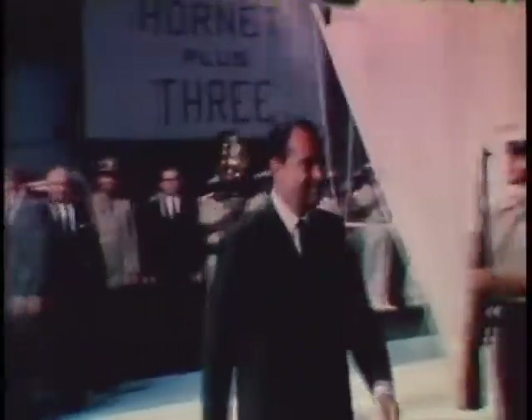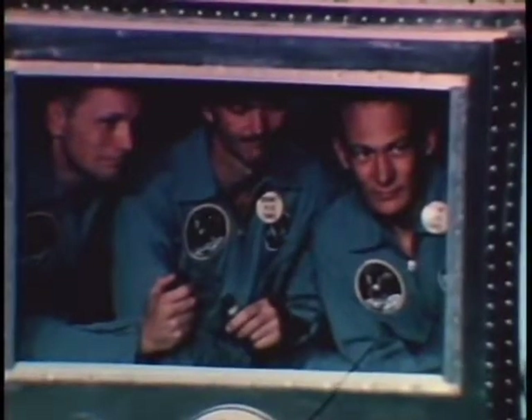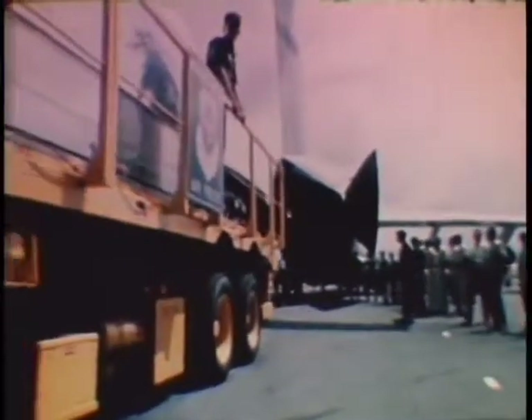After being picked up at the command module and still clothed in their biological isolation garments, the astronauts climbed from the helicopter and quickly made their way into the mobile quarantine facility. Once again, the President addressed the astronauts and conveyed the sentiment of the nation, and in fact much of the world: 'Neil, Buzz, and Mike — I want you to know that I think I'm the luckiest man in the world. And I say this not only because I have the honor to be President of the United States, but particularly because I have the privilege of speaking for so many and welcoming you back to Earth.'